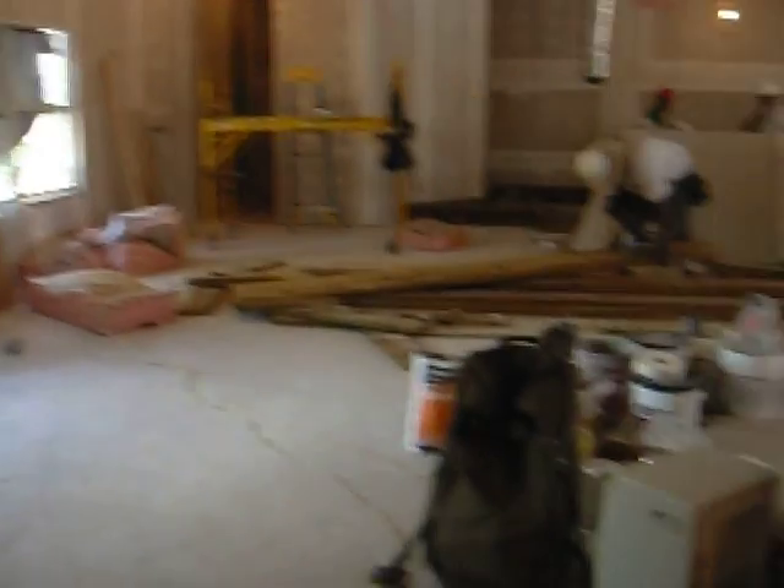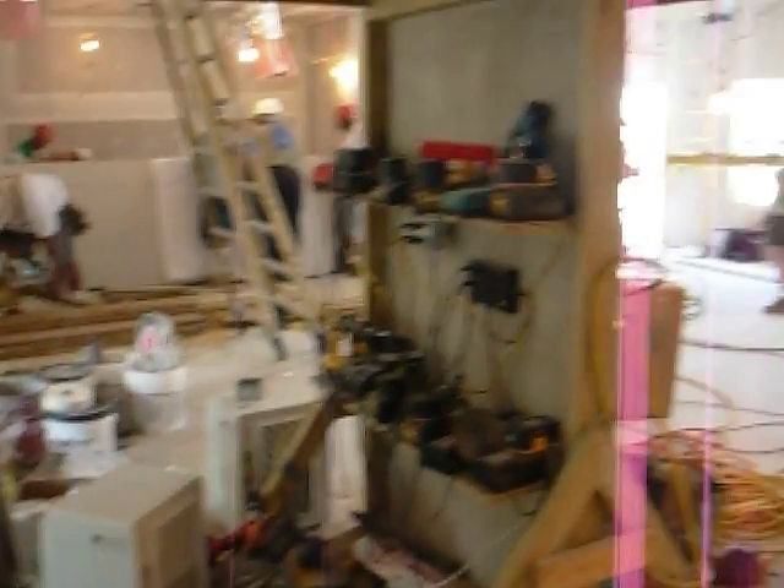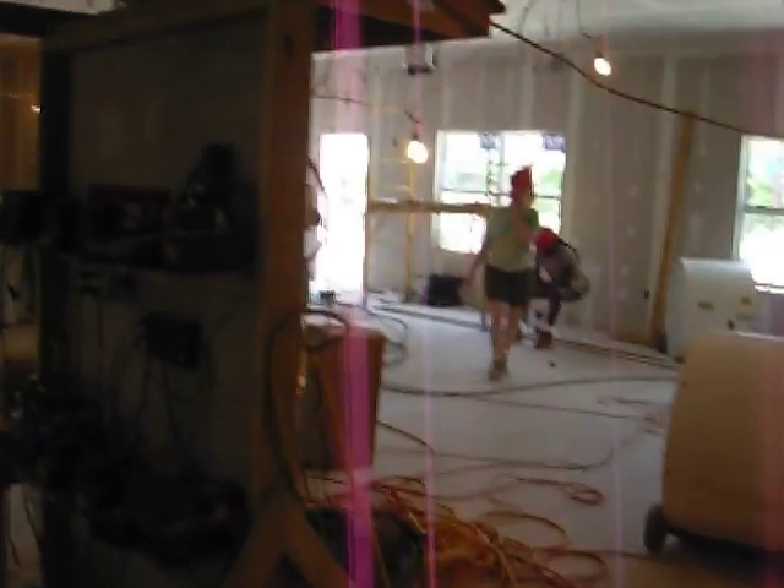This is standing in the back of the main auditorium. Plenty of light coming through the windows.